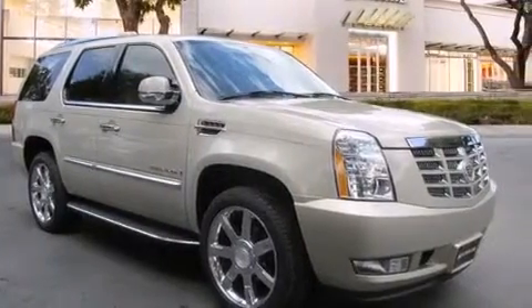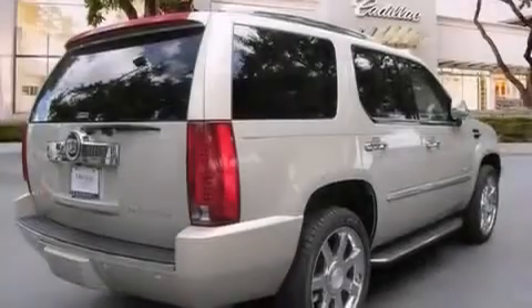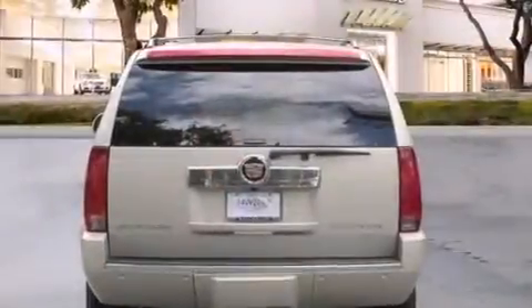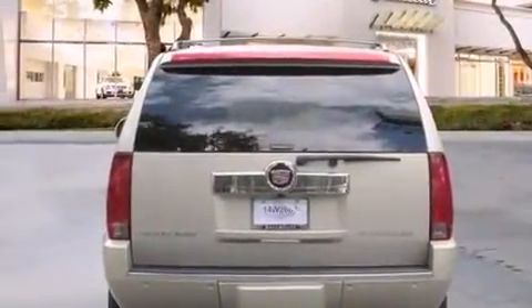Its top features and packages include an information package, a navigation system, and a sunroof that enables you to fill the cabin with fresh air at the push of a button.